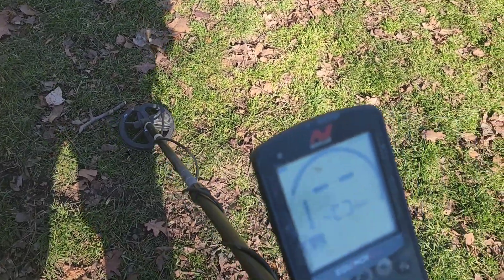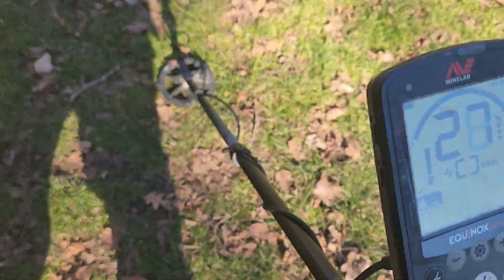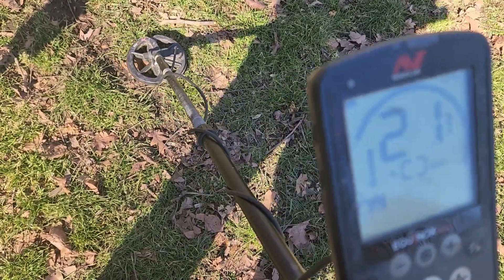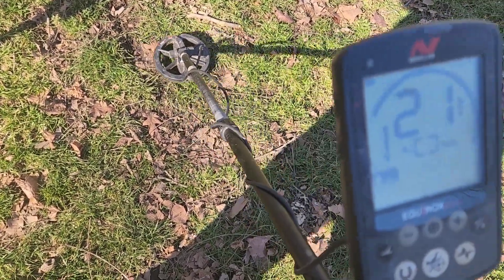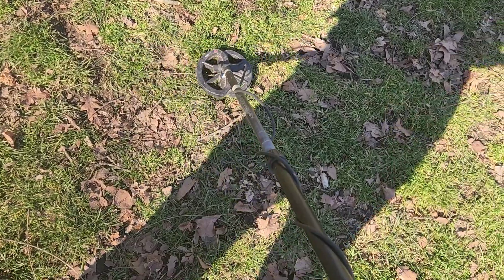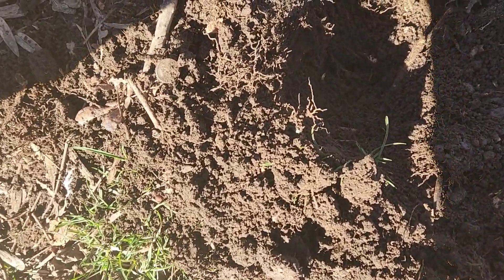I got a good signal here. I guess I lost it. I had a 37 a minute ago. I'm gonna look for it. That 37, 38 signal finally popped up.